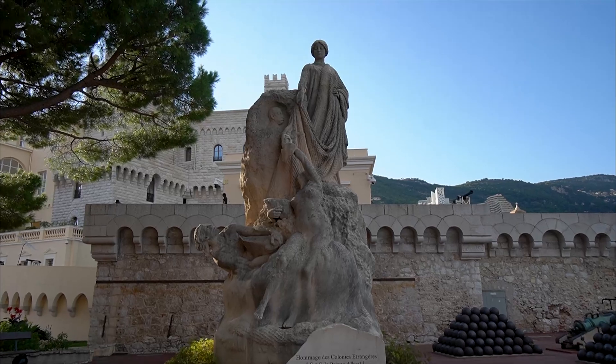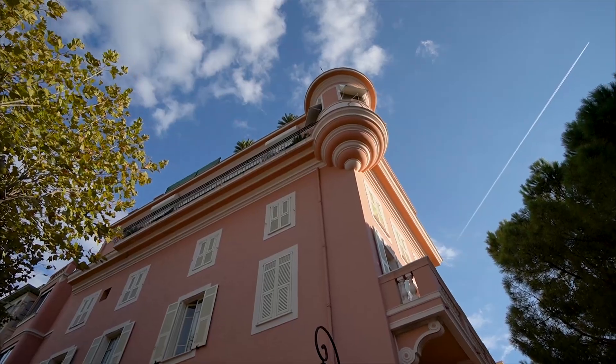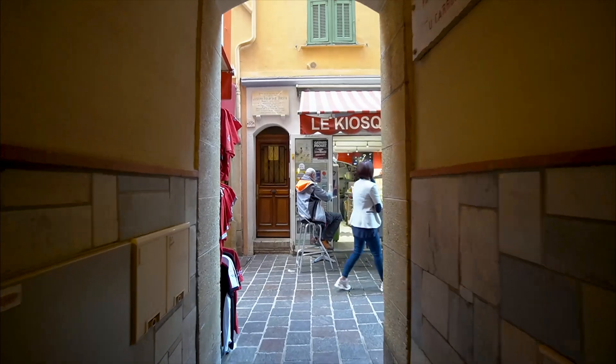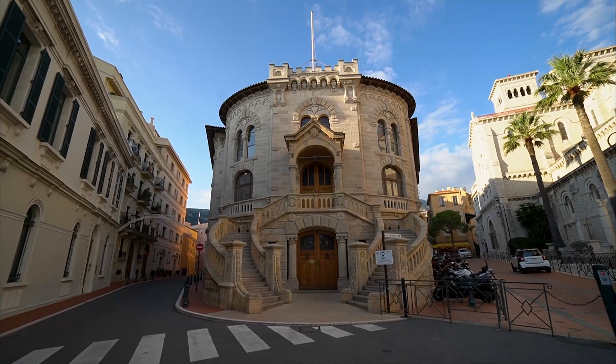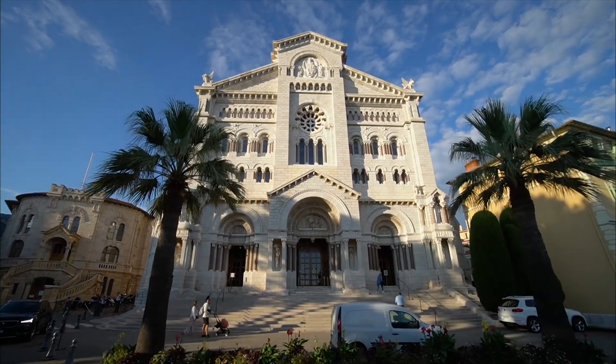There's plenty to do aside from the casino though. You can explore the beach, tour the Prince's Palace, walk the streets of Old Town, visit the aquarium, stroll the exotic gardens, and visit the Monaco Cathedral. The train from Nice costs around 8 euros round trip.